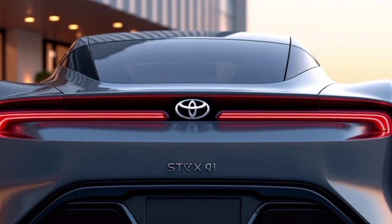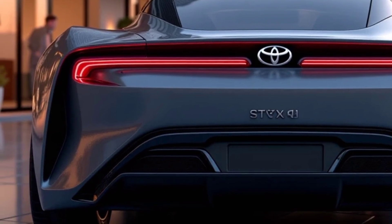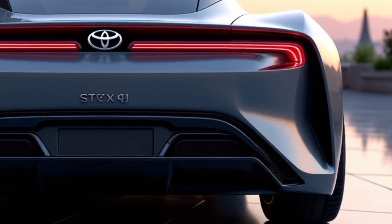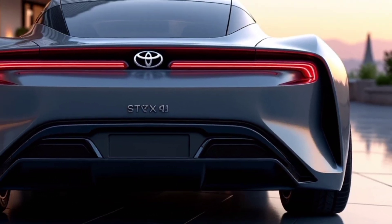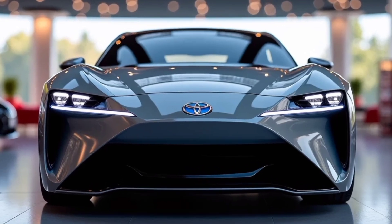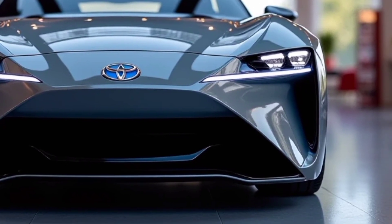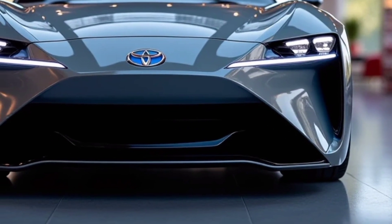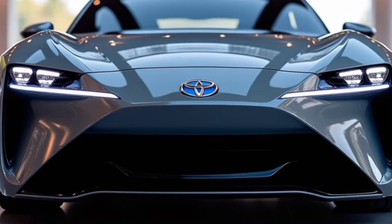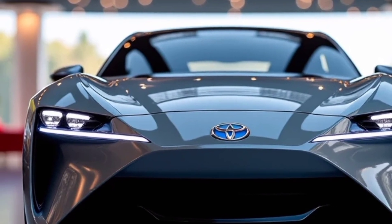What makes the Mirai truly exciting is how it combines sustainability with usability. It's a zero-emission vehicle that doesn't require a shift in driving habits or compromise on comfort or performance. With more hydrogen fueling stations emerging, owning a hydrogen-powered car like the Mirai 2025 is becoming more feasible. If you're passionate about innovation and want to be part of the green revolution, the Toyota Mirai 2025 is a car to watch. It offers a glimpse into the future of automotive technology, blending advanced fuel cell technology with style, safety, and practicality.